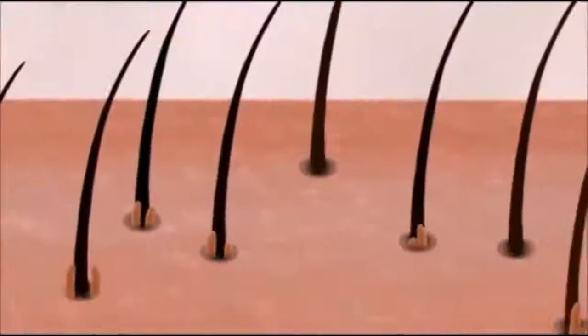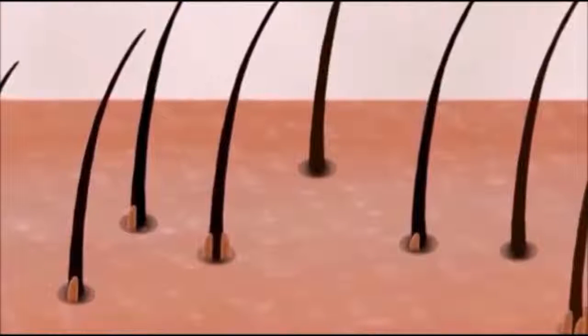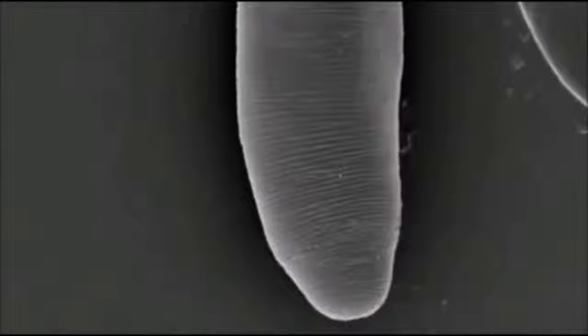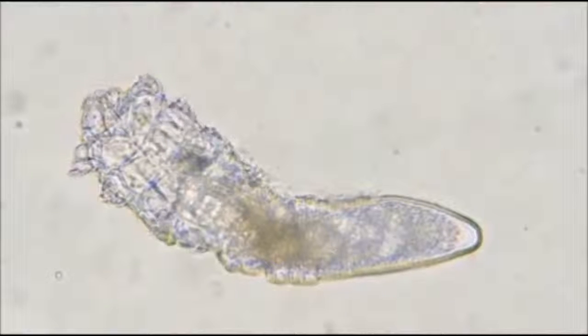If you're thinking about scrubbing them all off, forget it — you'll never get rid of all of them. And here's the weirdest part: face mites don't have an anus. They just eat and eat but never poop.